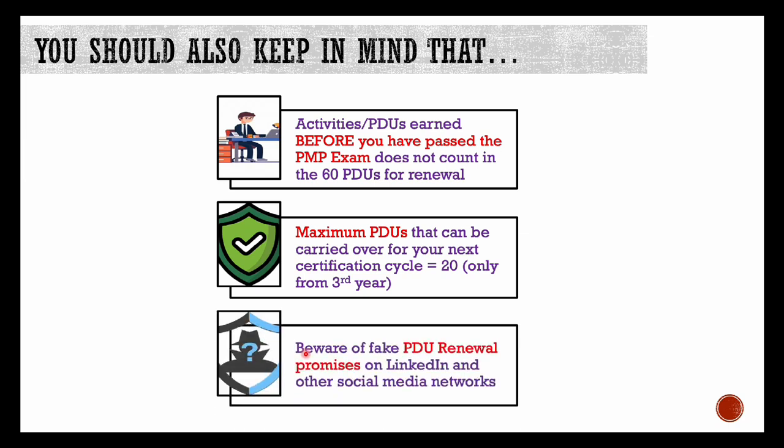Number three, and most important — beware of fake PDU renewal promises that you might be getting via LinkedIn, Facebook, etc. There can be individuals or fraud companies approaching you to buy PDUs from them, or asking you to register for their PDU renewal program — which they'll say is approved by PMI — at a very high cost. Don't fall into this trap. Don't spend your hard-earned money in such non-legit ways and risk your PMP credential. If PMI finds out that you tried to get PDUs by such illegitimate ways, they may cancel your certification. Why should you spend $200 to $300 on something you can get for free?